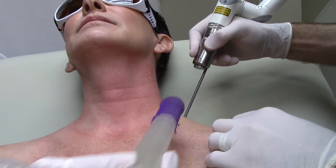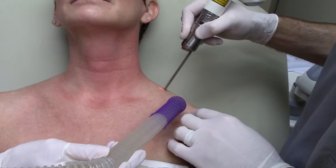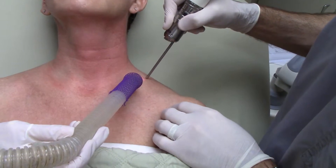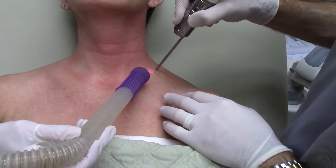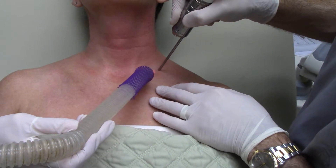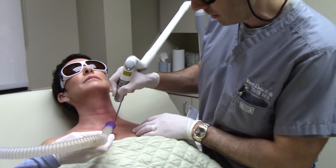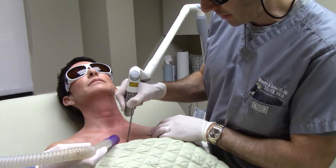Now we'll come down and do the shoulders — this will be a lot easier than the neck. I'm going to kind of go into the front chest area. The beauty of this treatment is that you're a little red afterward for maybe a couple hours, but you don't have any real discomfort with it. The pigment just kind of slowly but surely shuts down.